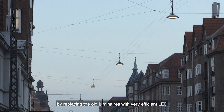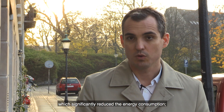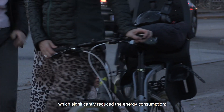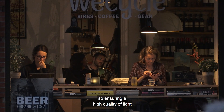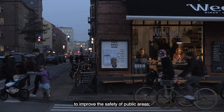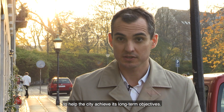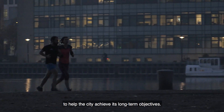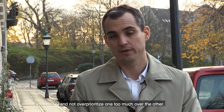We achieve three key objectives. First, reduce costs by replacing the old luminaires with very efficient LED, which significantly reduces energy consumption. Second, improve safety — ensuring a high quality of light to improve the safety of public areas. Third, reduce carbon emissions to help the city achieve its long-term objectives. It's really important to achieve a balance between the three objectives and not over-prioritise one too much over the others.